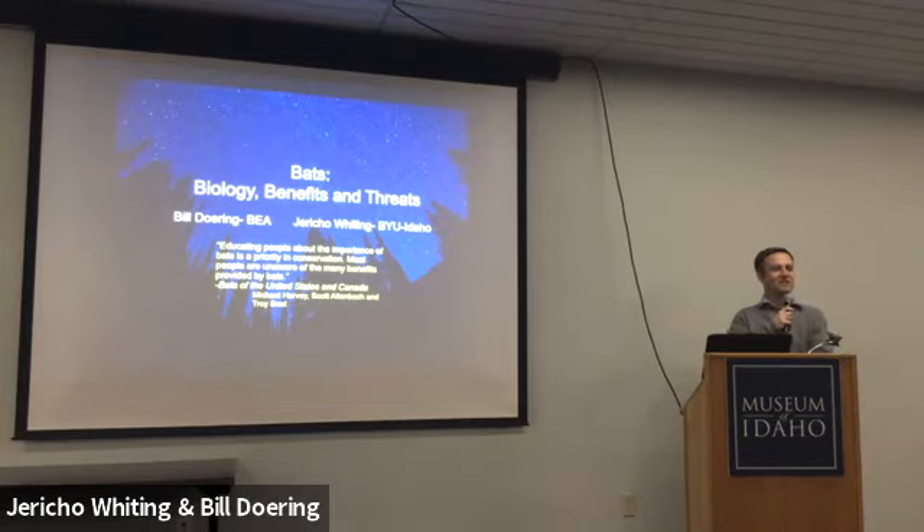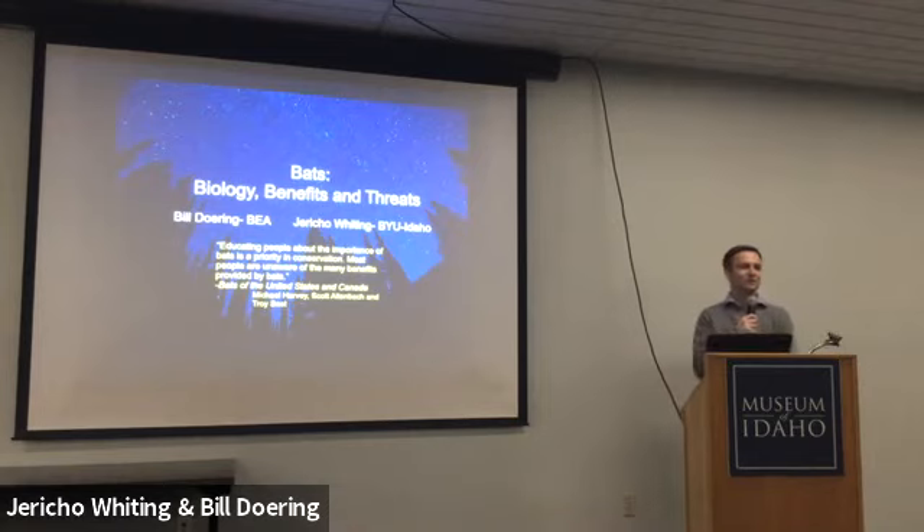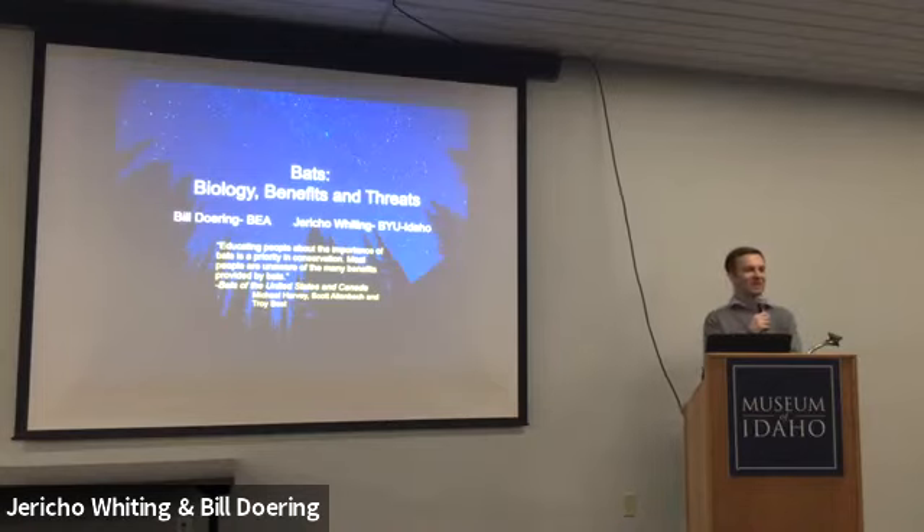Hi everybody. Nice to have everybody here today. Thank you for bearing with us — we're a couple of minutes behind. We've had all sorts of fun difficulties come up in the last moments, but we should be rolling now.